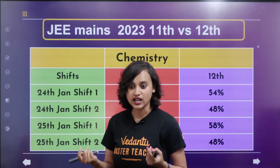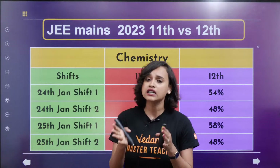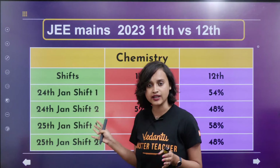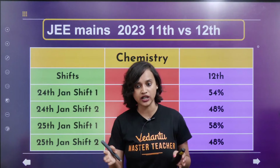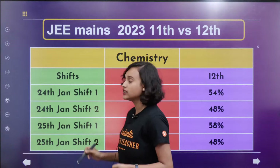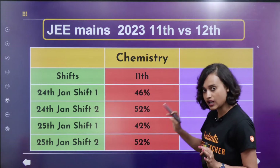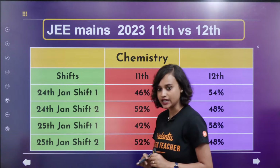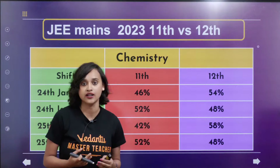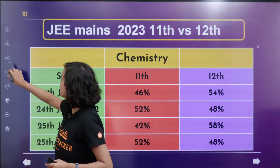First, obviously I'm going to talk about chemistry because I teach chemistry. We will also see how class 11th topics are popping up in the exam and how 12th topics are popping up. So let's take a look. For shift 1 on 24th Jan, what we have seen is from 11th class, 46 percent — yes, 46 percent of the paper was actually from 11th standard. And we have also noticed that from 12th standard, 54 percent has come up.